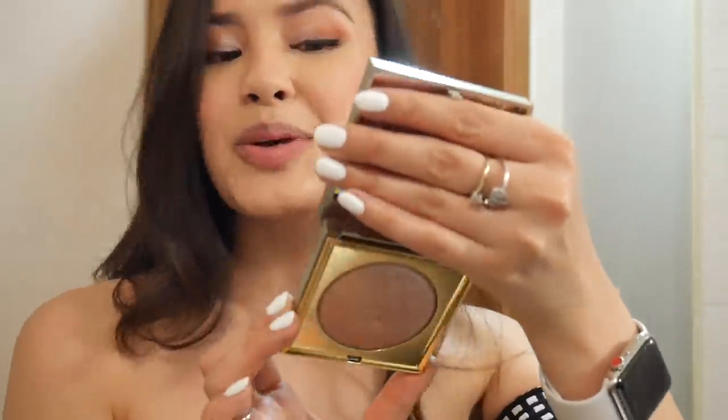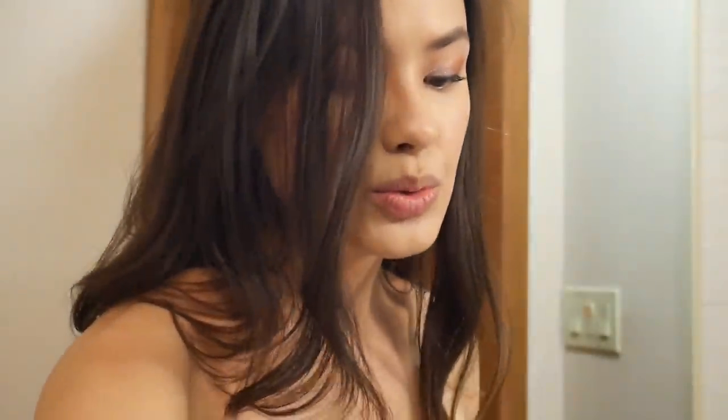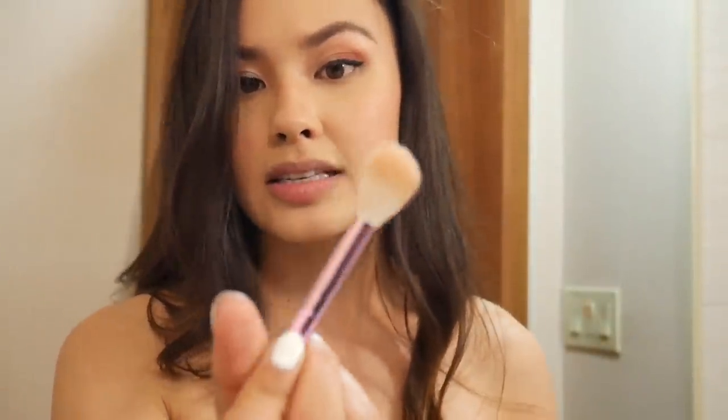For highlighter — one of my new favorites — this is Stila's Heaven Hue Highlighter in the shade Kitten. I use a fan-shaped brush and apply it to the top of my cheeks. Then I'm going to finish with a little lip color — something from Etude House. And that's pretty much it!